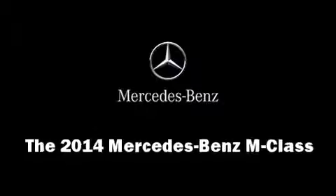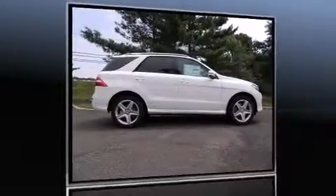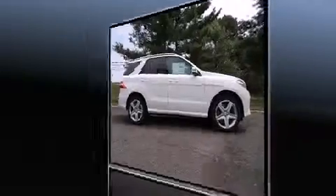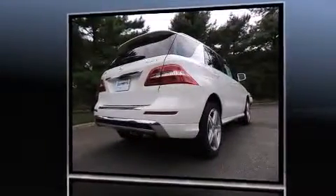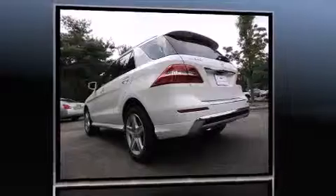Come test drive this 2014 Mercedes-Benz M-Class. Mercedes-Benz infused the interior with top shelf amenities such as a power seat, an outside temperature display, front fog lights, turn signal indicator mirrors, and a power lift gate.